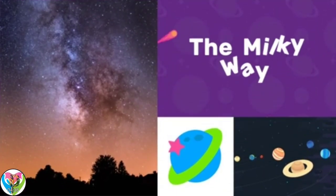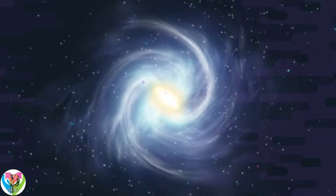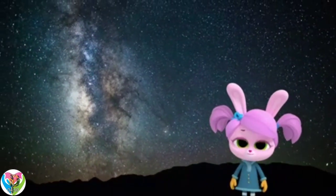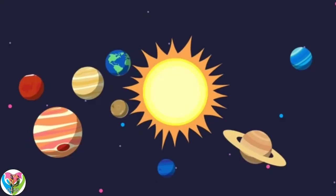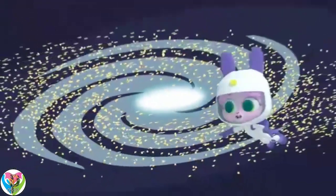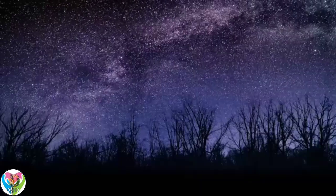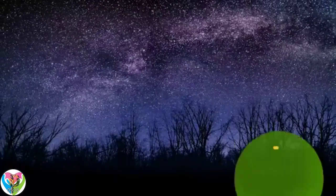The Milky Way is one of the billions of galaxies in the universe. Willow, did you know that we live in the Milky Way? Our Earth is part of the galaxy called the Milky Way. So the Earth is part of our sun's solar system, and our sun is one of the stars in the Milky Way.